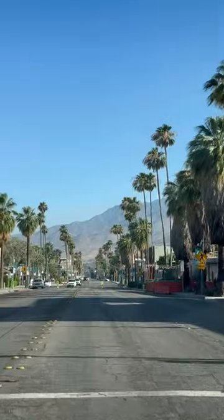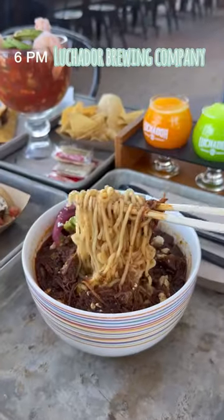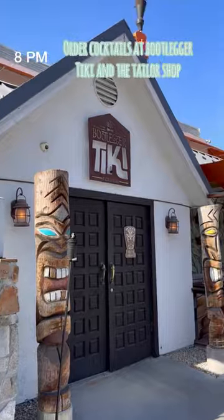And it's time for dinner! Luchador Brewing Company had all of their beers, seltzers, and more. They had a great space to sit and relax, so we got a flight and a bunch of dishes to share. They're known for their birria, and after dinner, we headed over to a few bars to have some cocktails.